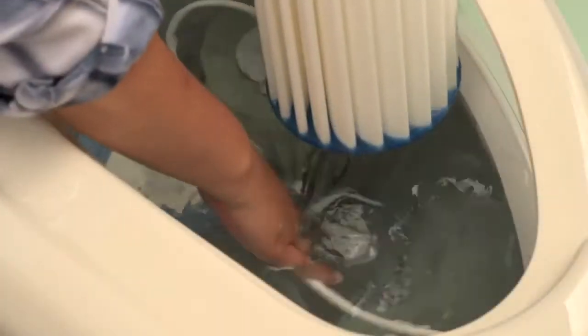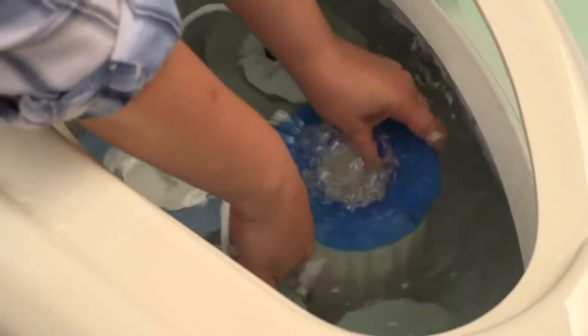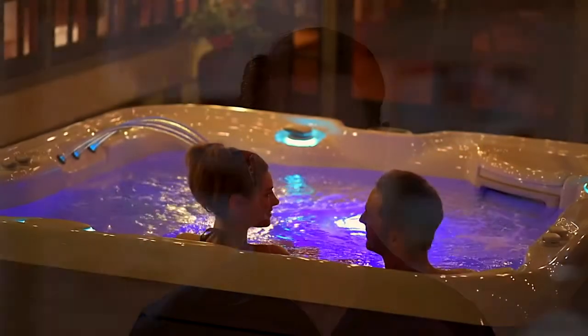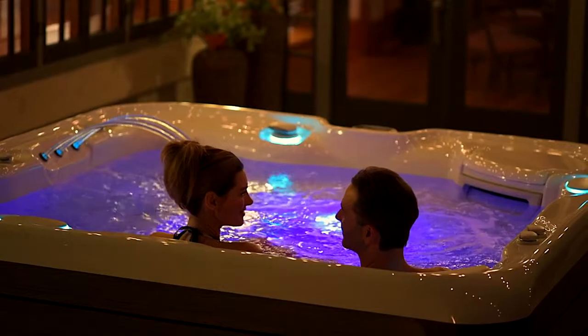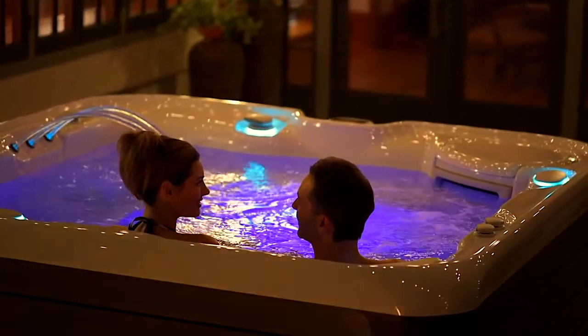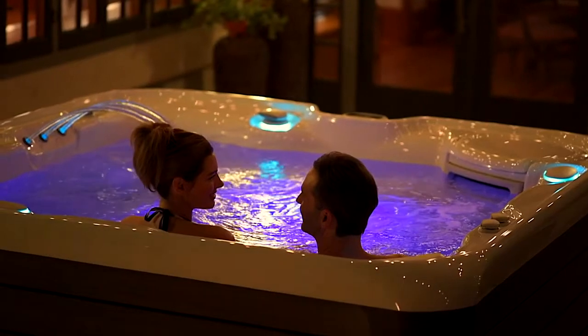The best water filtration systems use ceramic fiber technology like the innovative Tri-X filters on HotSpring spas. These are superior to polyester or paper filters and help the hot tub run more efficiently. The higher the quality of your filter, the less often you'll need to purify or change your water. Water in hot tubs with dedicated circulation pumps and continuous circulation stays fresher longer than hot tubs without these components.